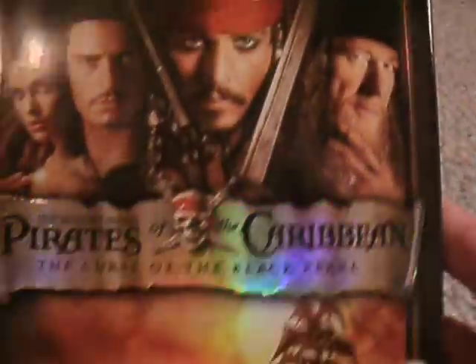Hey everyone, ZackRam792 here. Got an unboxing for you today. It is for Pirates of the Caribbean: The Curse of the Black Pearl Combo Pack.